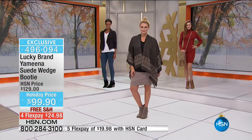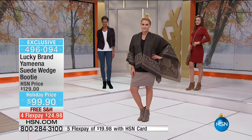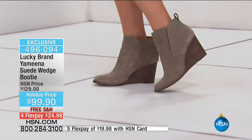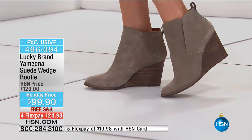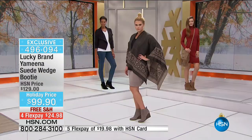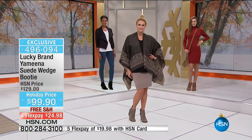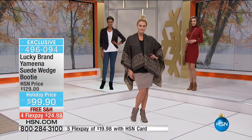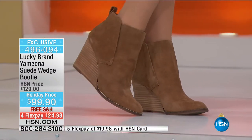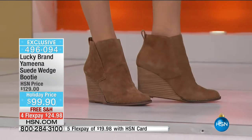It is specially priced at $99.90. This is the only place you'll find Lucky Brand Footwear where you have the opportunity to take advantage of Flex Pay — basically $25 to get it home. We have sizes 5½ through size 12, half sizes up to 10, 11, and 12.